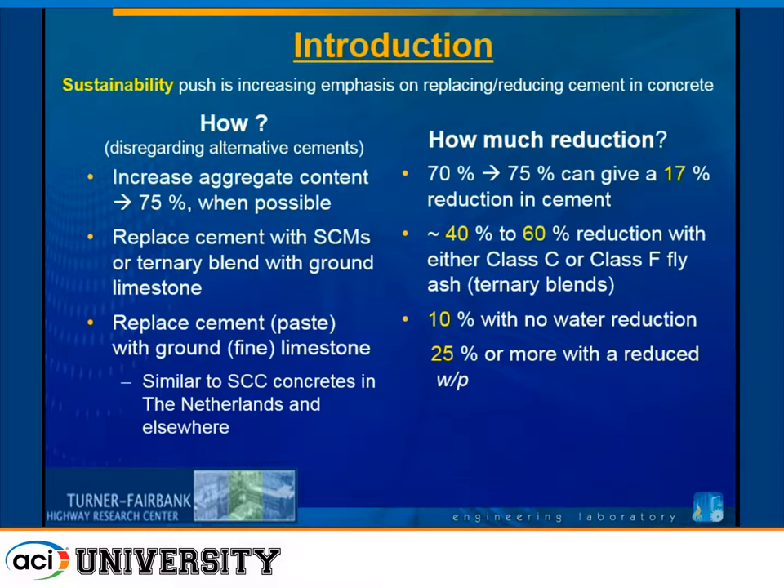As people started to tell us they were having fly ash shortages, we wanted to look into the replacement of cement — or more appropriately, the replacement of cement paste, both the cement powder and the water — with ground fine limestone and what sort of reductions we could achieve there. I'll show some results replacing 10% with no water reduction and achieving 25% or more reduction in cement as we reduce the water-to-powder content in our concretes.